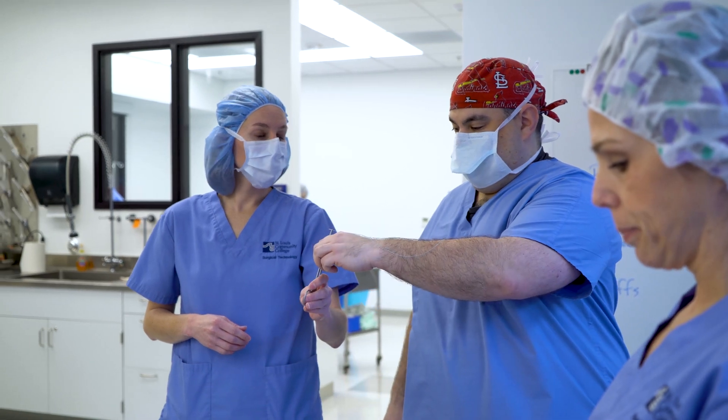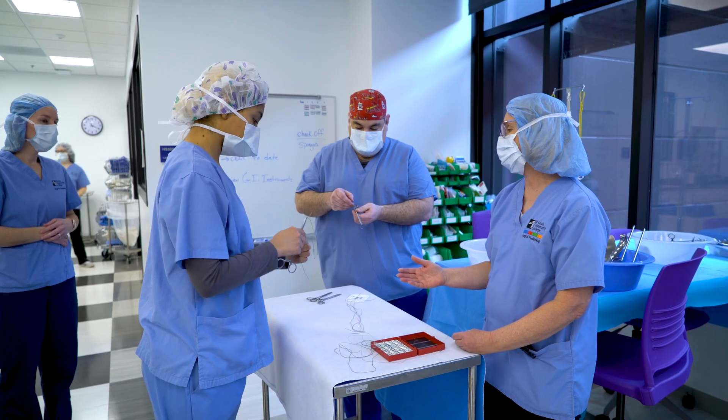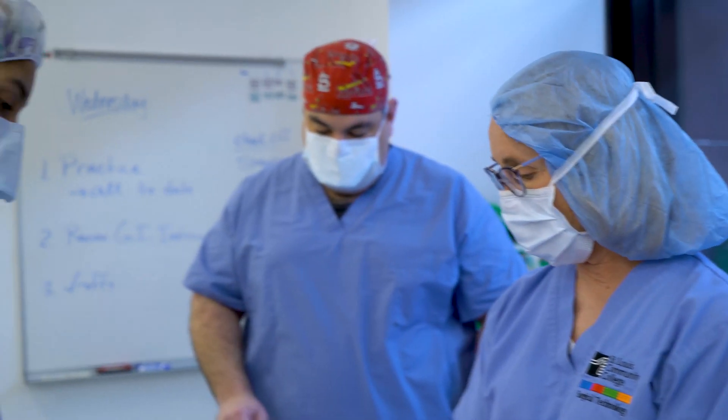At the completion of the program, our students are able to take their national certification exam on campus. Our students consistently score above average, and most of our students are able to receive job offers prior to graduating from the program.